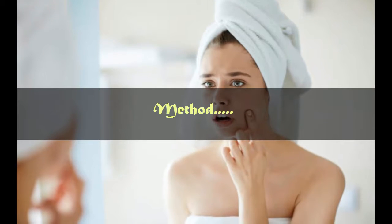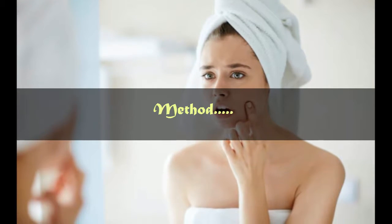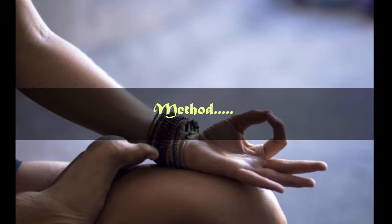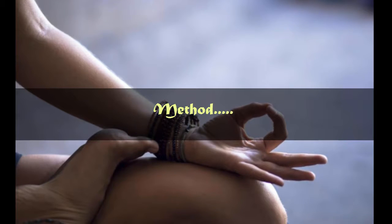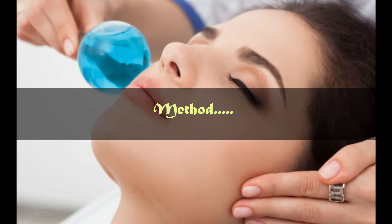You could make it an even more rejuvenating experience by dipping two cotton swabs in chilled rose water and placing them on your eyes. Better still, switch on some soothing instrumental music. At the end of 20 minutes, what do you have? Glowing skin and a relaxed you.